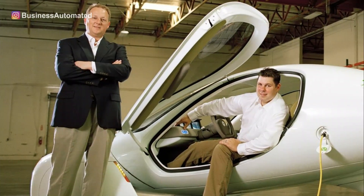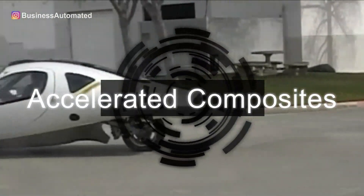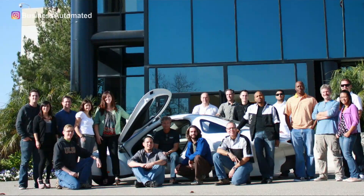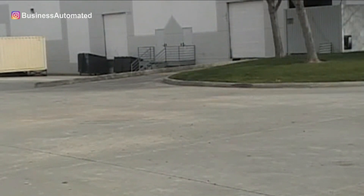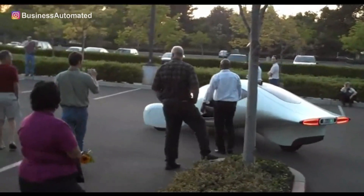Aptera Motors was founded by Steve Fambro and Chris Anthony in 2006 under the name Accelerated Composites. By 2009, Aptera Motors had more than 50 employees, a list of prototypes, and a production-intent vehicle that was ready to be manufactured. In fact, the first operating prototype produced over 300 miles per gallon and was valued between $25,000 and $45,000.